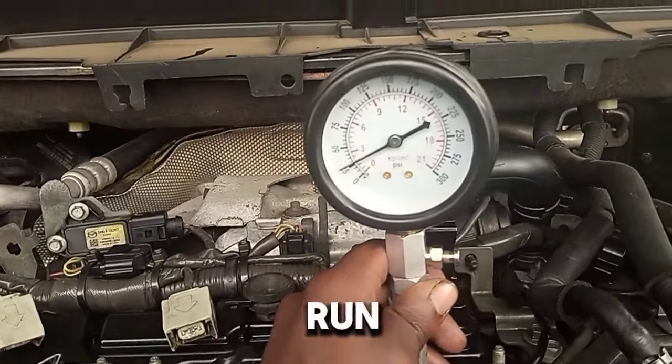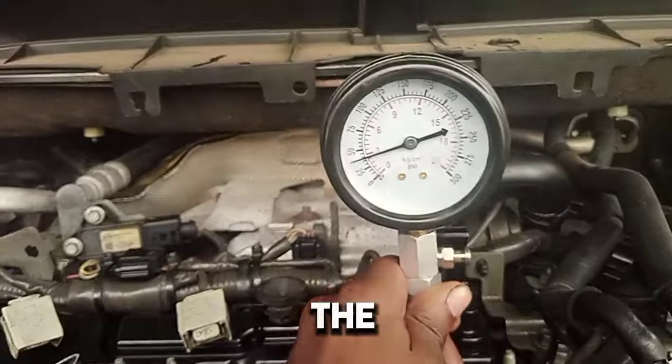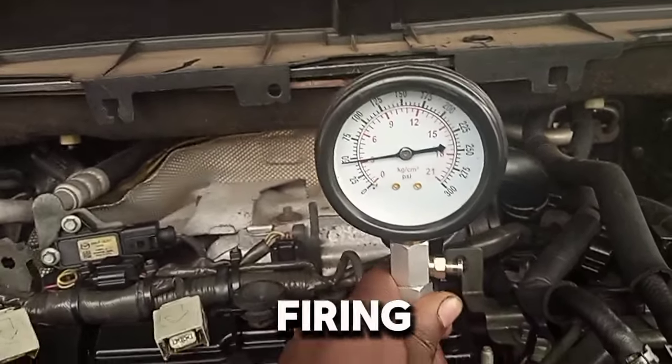3. Rough idle — if it does start, it may run very roughly or inconsistently. 4. Excessive cranking — the engine cranks longer than normal without firing.